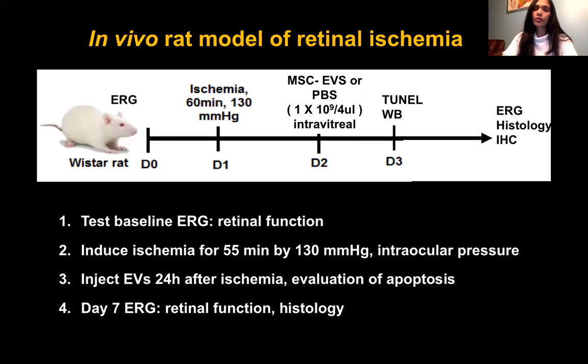Here is our in vivo model using Wistar rats. At baseline, rats were subjected to ERG, then on day one the eyes were subjected to ischemia by raising intraocular pressure to 130 mmHg. Twenty-four hours post-ischemia, EVs were administered intravitreally. Depending on the measurements, we either collected the retina to evaluate apoptosis and inflammatory markers at early time points, or followed the rats for one week to obtain ERGs and then collected the retina for histology and immunohistochemistry.